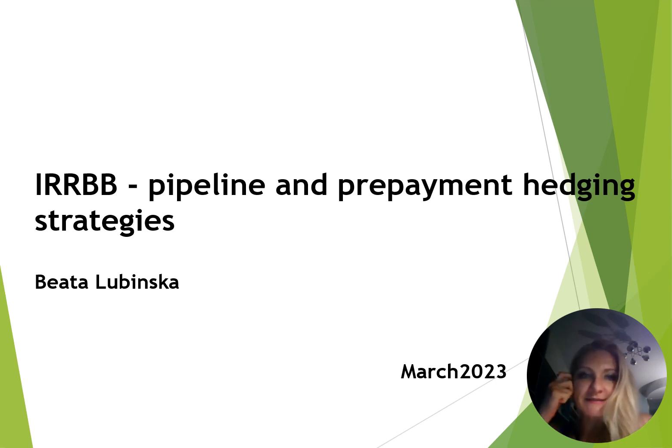Hello, today I would like to discuss an important topic, which is especially important because of the increase in interest rates and the significant exposure of banks to interest rate risk in the current environment. I would like to discuss the pipeline hedging program, prepayment hedging, and also subsequently structural hedging. These are three quite important types of hedges which need to be put in place in this volatile market environment.